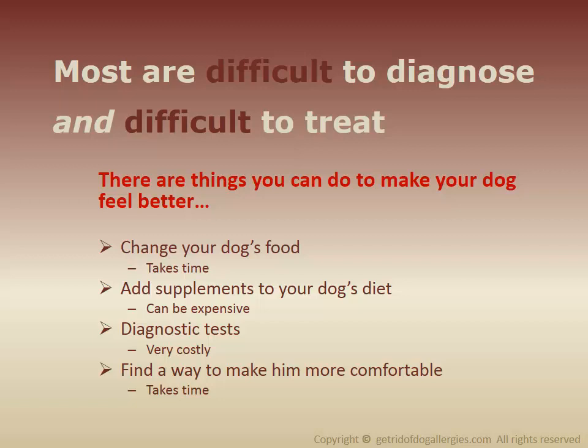There are some things you can do to help your dog feel better. You can change your dog's food, though it takes time and has to be done over a number of weeks or months. You can add supplements to your dog's diet, though supplements can be expensive. There are also diagnostic tests, but these tests are costly and there will be some discomfort for the dog.